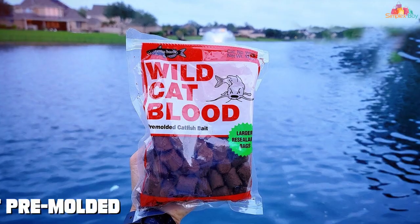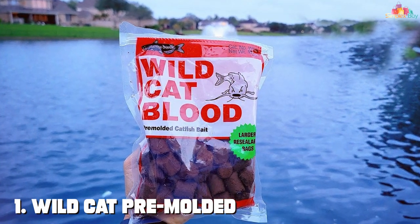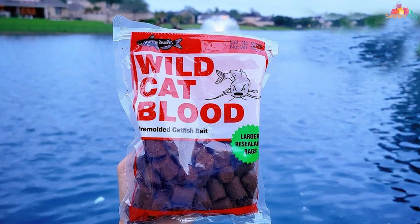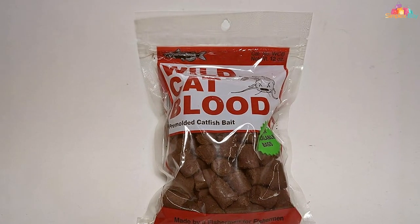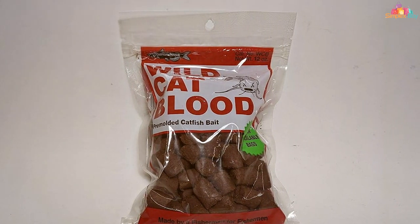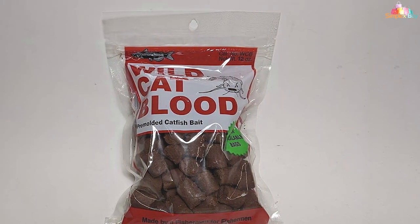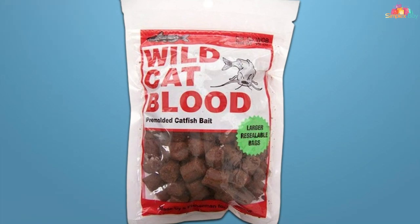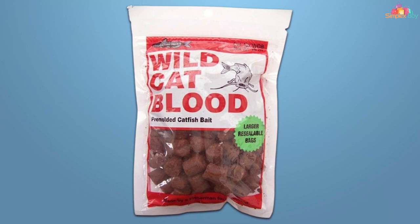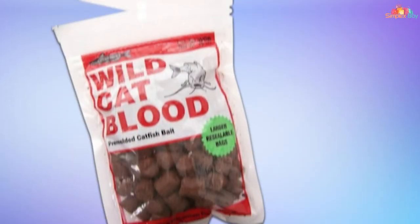Number one: Wildcat Pre-Molded Catfish Bait in brown stands out as a reliable choice for anglers seeking convenience and effectiveness. Crafted with precision and care, this bait is designed to mimic the natural prey of catfish, enticing even the most cautious fish to strike. Its pre-molded form ensures easy application, saving you time and hassle on the water. Constructed with high quality ingredients, this bait boasts superior durability, withstanding the rigors of casting and reeling without losing its effectiveness.